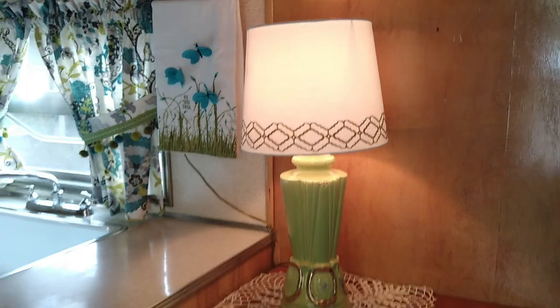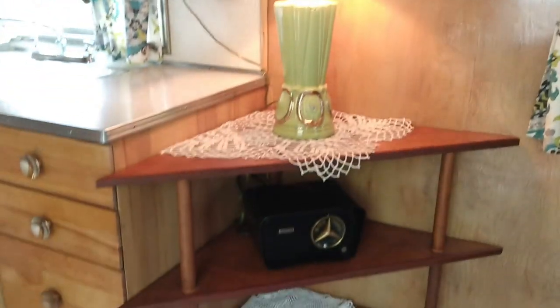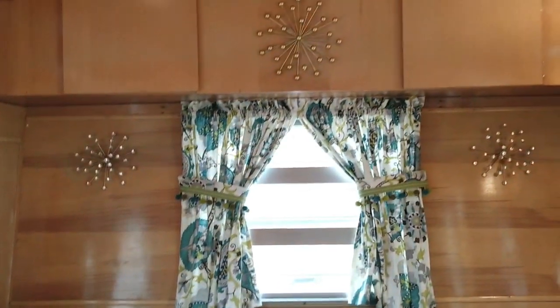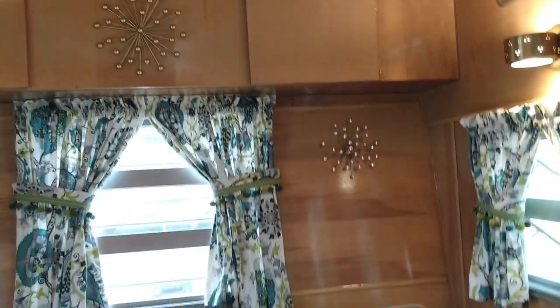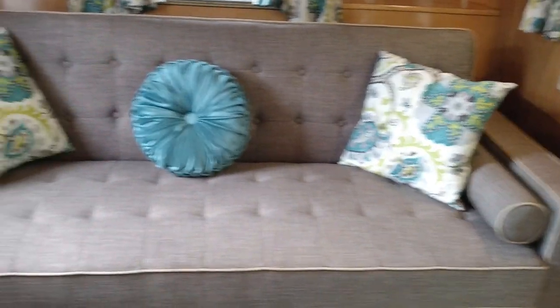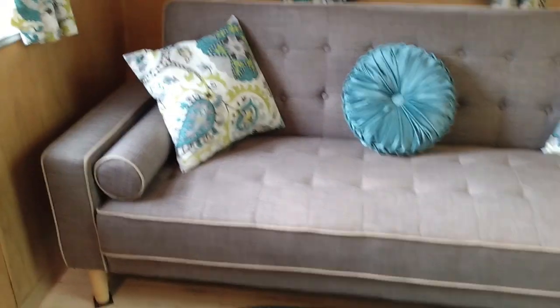Look at that lamp. She goes antiquing to find accessories — she bought the table, radio, and the lamp to put in here. She made the curtains and the pillows, and they look like they're old and original. The little starbursts she added are a nice touch, and the couch is really fitting.